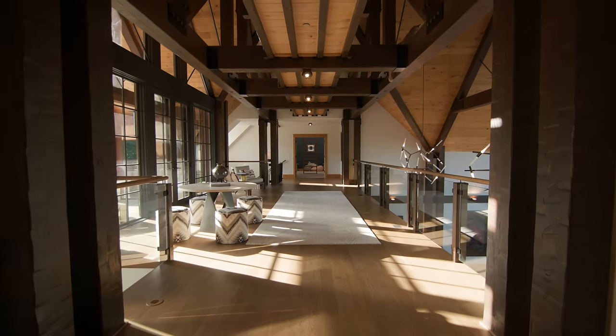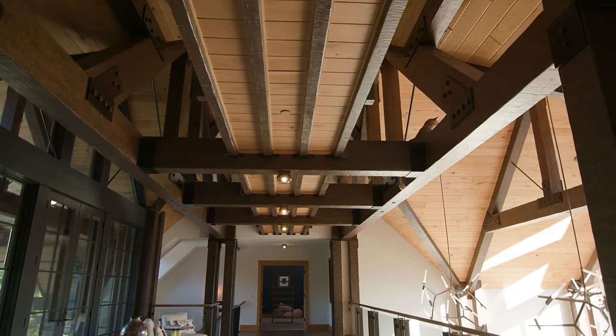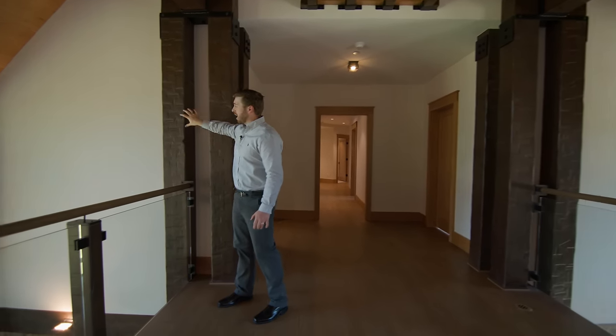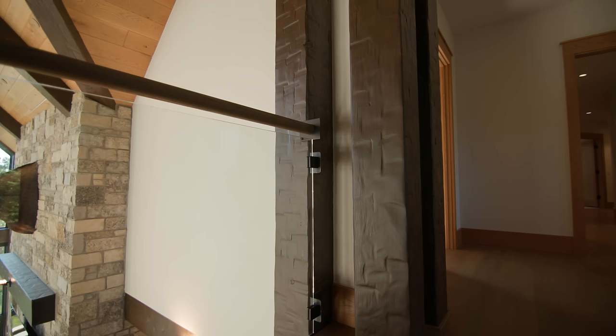Once you're up here in the loft, you really get a sense for how huge these timbers are — these are massive. Above, we've got rafters spanning this area, which provides support for our catwalk. You'll notice a continuing trend of double posts throughout this home, even on the railing system, which mimics that design aesthetic.